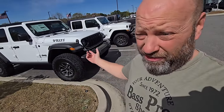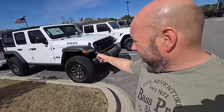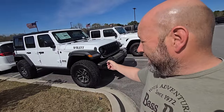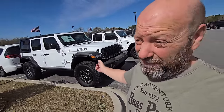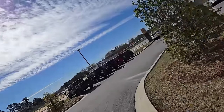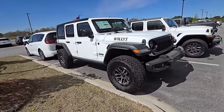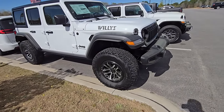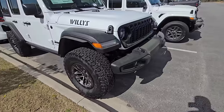We're up here right now just looking at things. We have right here a 2024 Willys and it's actually on 35s from the factory. This is a pretty impressive rig right here. We got 315s on this — BFGs.